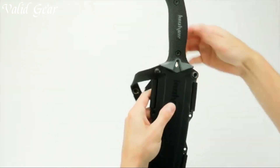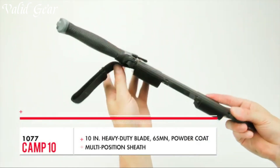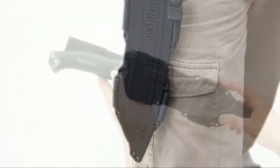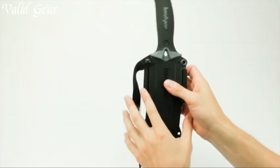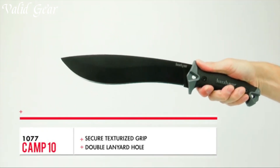The handle, made from glass-filled nylon, offers a comfortable and secure grip even in wet conditions, reducing the risk of slippage. The Camp 10's pronounced curve and weight distribution in the blade facilitate powerful swings and efficient cutting, making it an indispensable tool for survivalists, campers, and anyone seeking a reliable and versatile cutting instrument for their outdoor ventures.